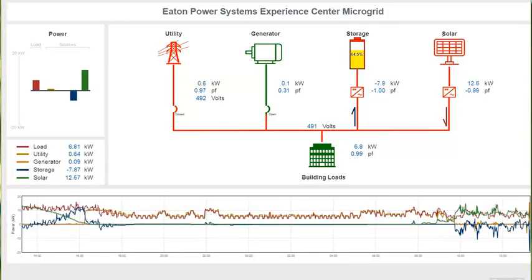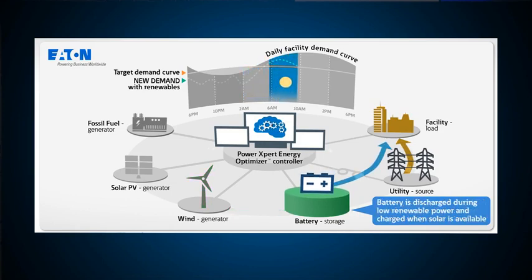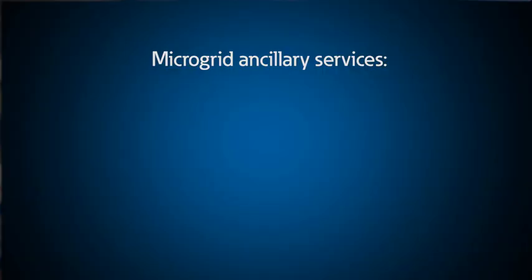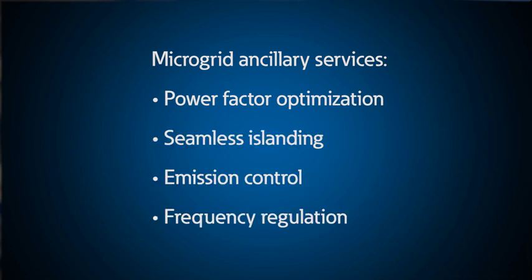This microgrid has four sources and supplies power to four large HVAC units, lights, and auxiliary loads. The four sources include the utility, a 100 kilowatt generator, lithium-ion batteries, and solar power. The microgrid seamlessly controls and optimizes the power flow from all four sources, and using Eaton's Power Expert energy optimizer controller, it can optimize the system based on reliability or cost as appropriate. Additional features include power factor optimization, seamless islanding, emission control, and frequency regulation or active power dispatch for specific utility markets.